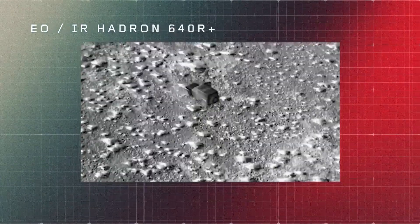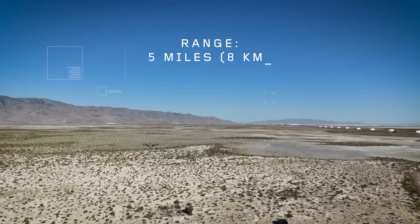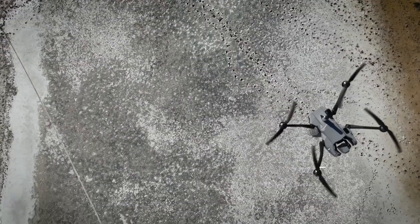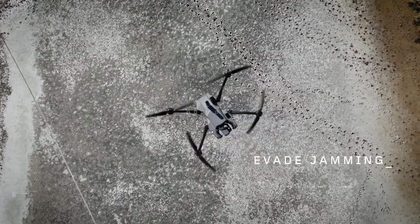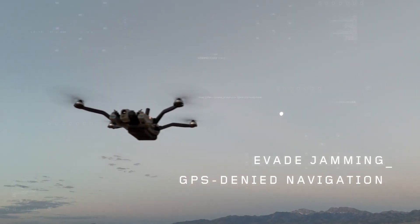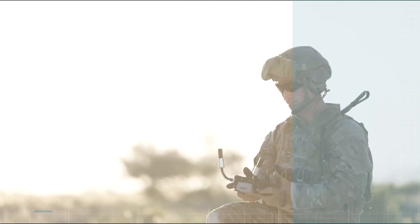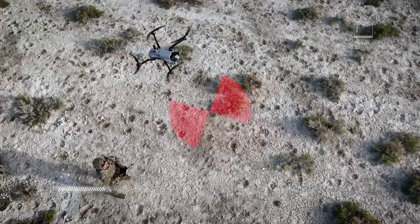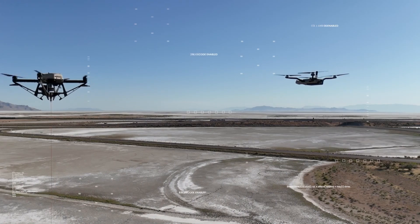With forward-looking obstacle avoidance, a flight time of over 35 minutes, speeds of 23 miles per hour, and a five-mile range, the rucksack-portable Black Widow significantly enhances situational awareness, mission flexibility, and warfighter survivability. Having the right intelligence at the right time is everything, and this incredible drone delivers exactly that.